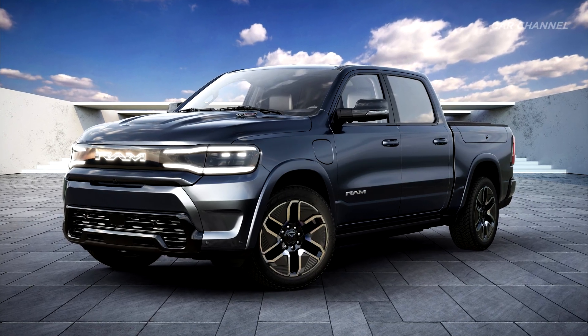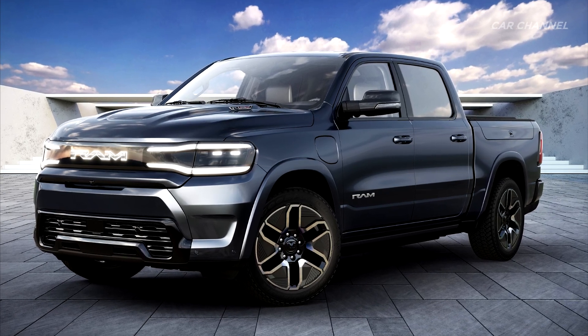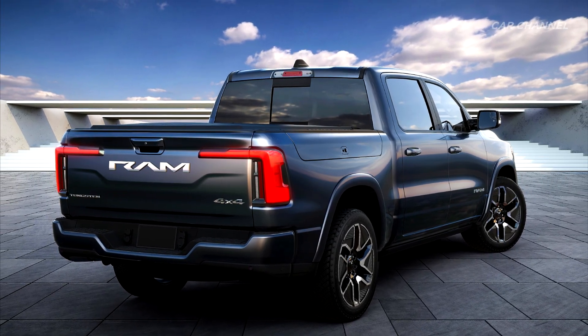A taut, arcing body side character line stretches from front to rear, while sophisticated sculpture ensures a cohesive, modern side profile that is in harmony with the front and rear.